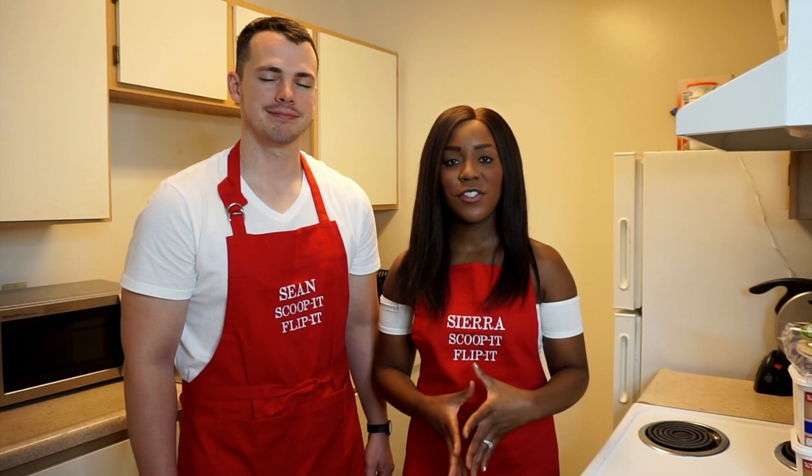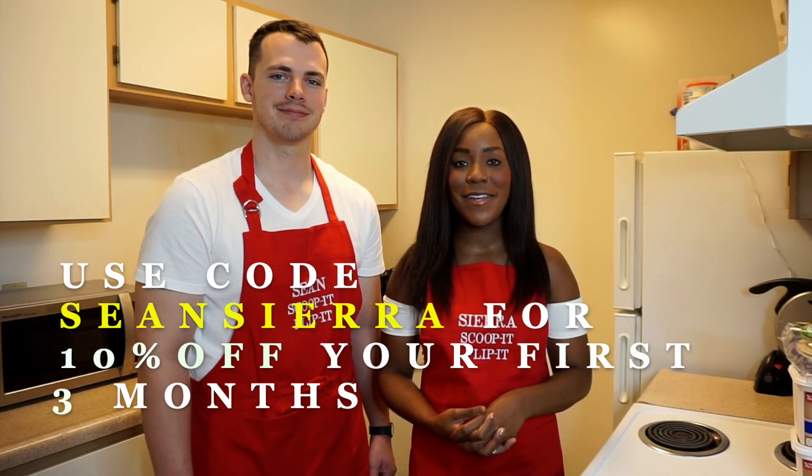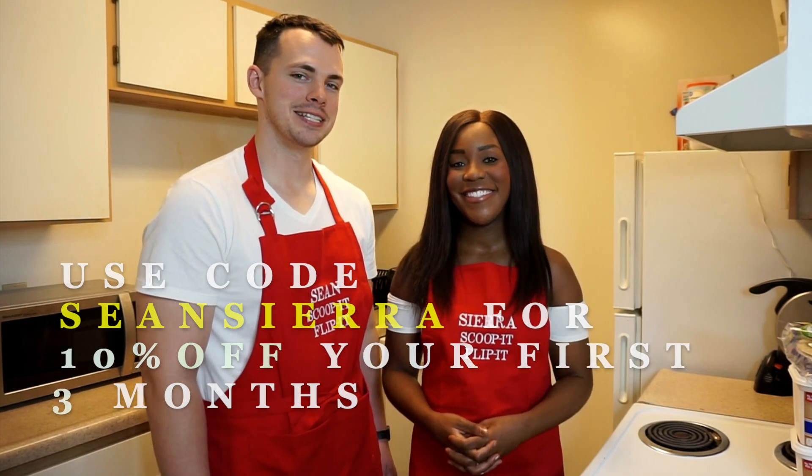Better health doesn't just happen overnight, and right now Ritual is offering 10% off your first three months. There are other options to choose from such as a 50+ for men and women, and prenatals. Be sure to click the link below in the description box and use our code SEANCIERA to get 10% off your first three months.